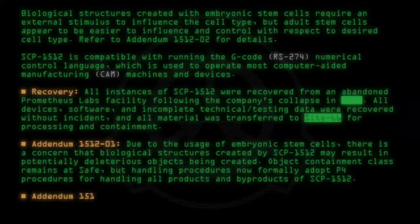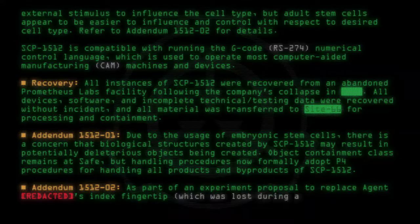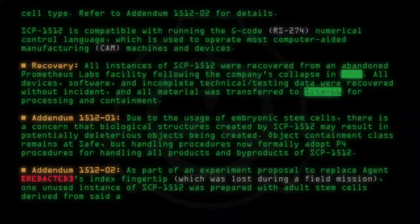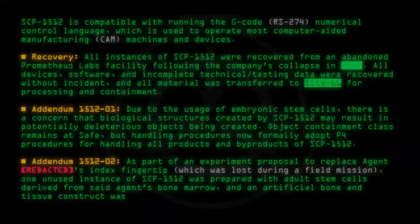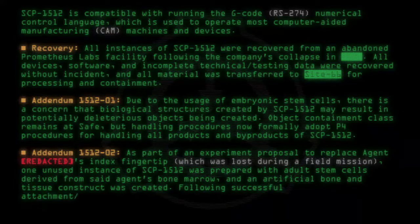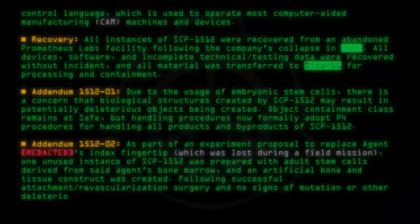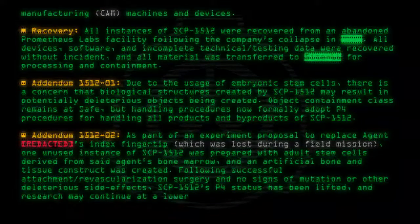Addendum 1512-02: As part of an experiment proposal to replace Agent [Redacted]'s index fingertip, which was lost during a field mission, one unused instance of SCP-1512 was prepared with adult stem cells derived from said agent's bone marrow, and an artificial bone and tissue construct was created. Following successful attachment, revascularization surgery, and no signs of mutation or other deleterious side effects, SCP-1512's P-4 status has been lifted and research may continue at a lower protection level.